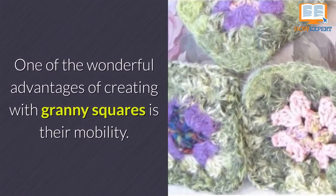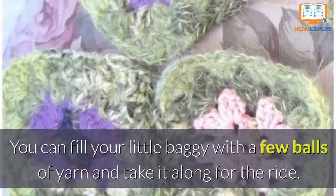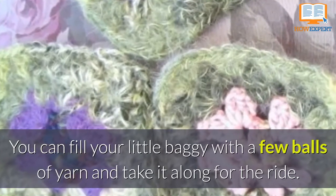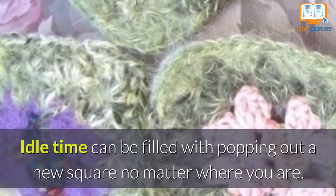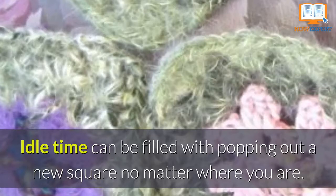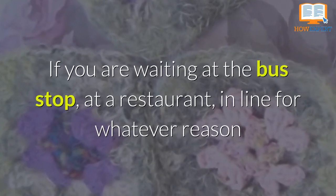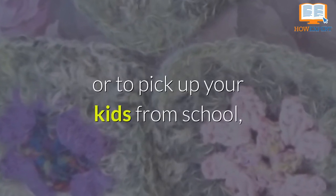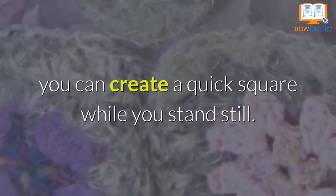One of the wonderful advantages of creating with Granny Squares is their mobility. You can fill your little baggie with a few balls of yarn and take it along for the ride. Idle time can be filled with popping out a new square no matter where you are — if you are waiting at the bus stop, at a restaurant, in line for whatever reason, or even to pick up your kids from school. You can create a quick square while you stand still.